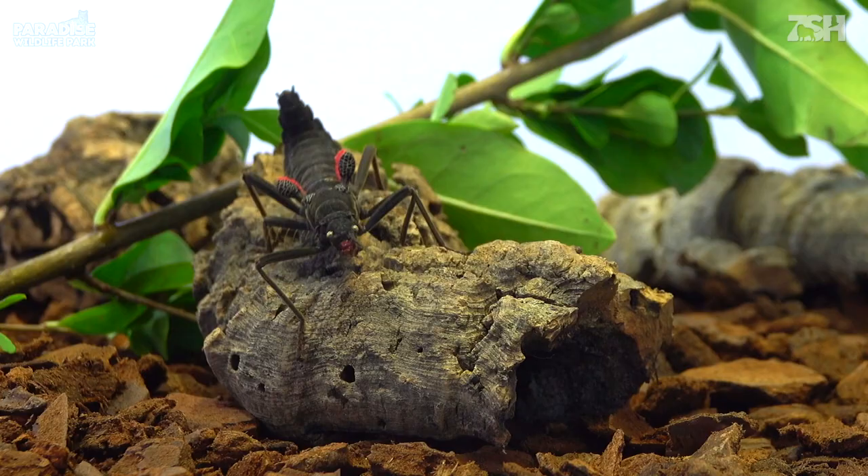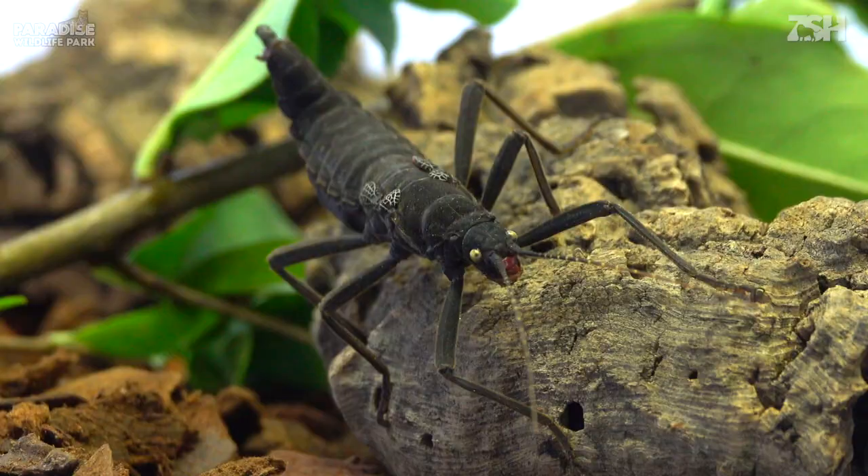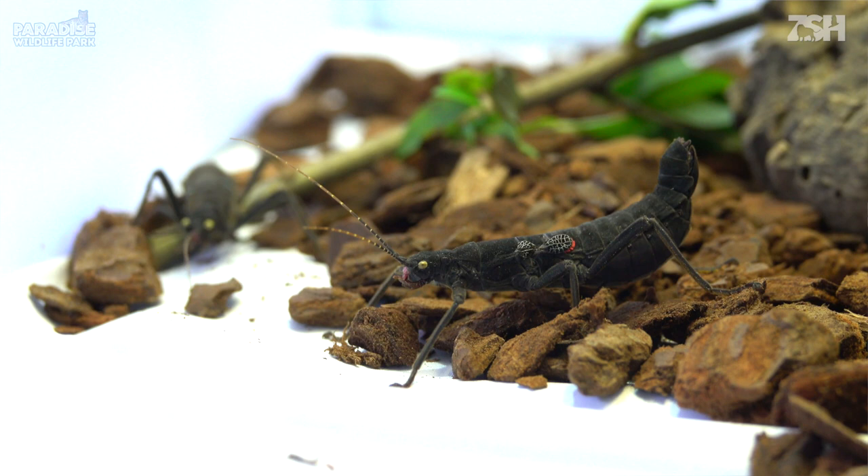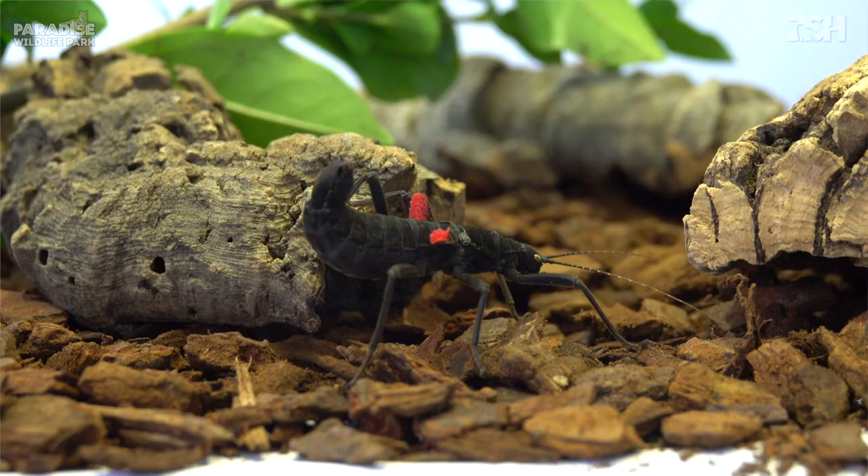This insect is usually most active at night, during which its velvet black body keeps it camouflaged in the darkness of the night, while its tiny fluorescent red wings can act as a warning to other predators. When threatened, these insects can spray an irritant and strong-smelling substance from behind its head as a defense mechanism.